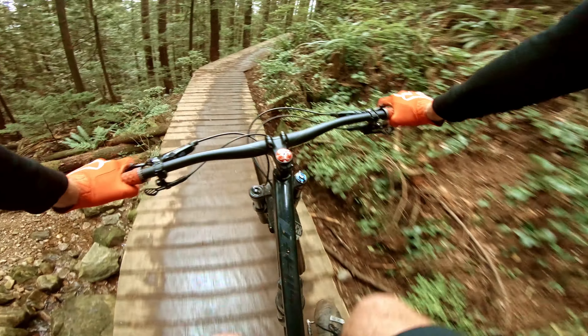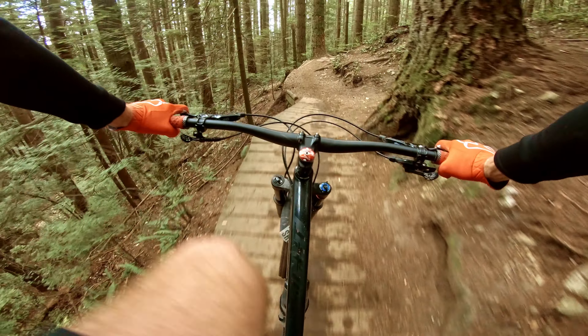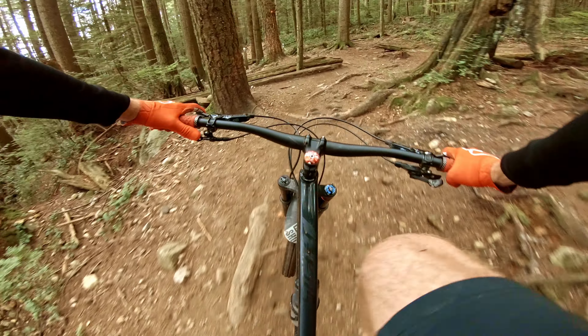Okay, we're heading over to the trail, but I just love to finish my ride on the lower part of Boundary here.